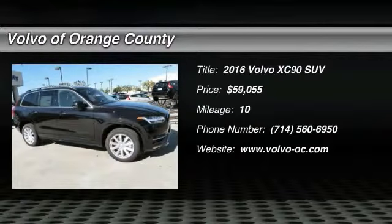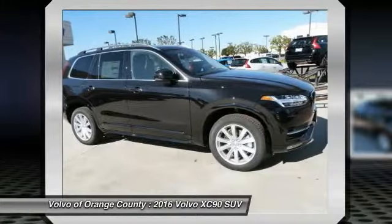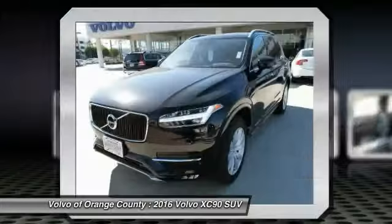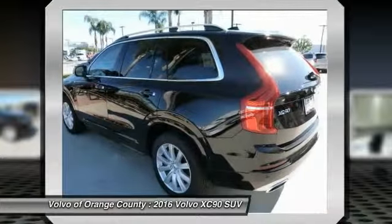2016 XC90. The Volvo XC90 provides refined luxury with unrestricted pleasure on the side. Experience the Volvo XC90 from the inside out and see why you'll want to take everyone on tour.